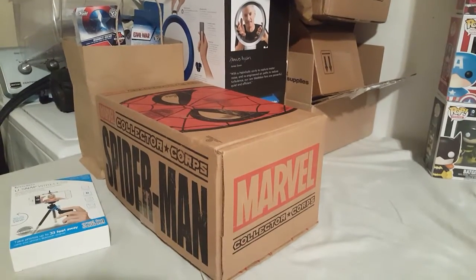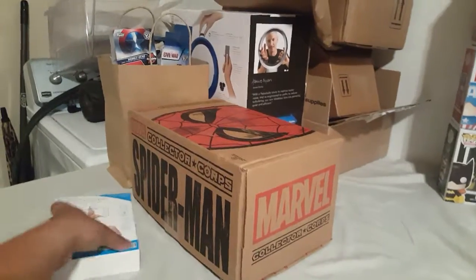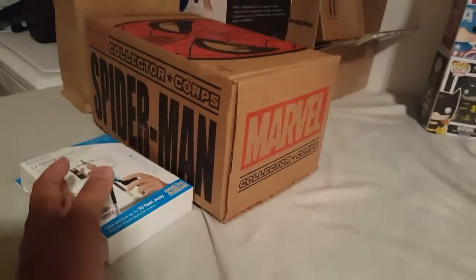I just finished up my review on the Spider-Man Collector Corps box, which is why the box is still here. I also got a new tripod, which I'm going to be using a lot more — it looks just like that. I actually have my phone attached to it right now.